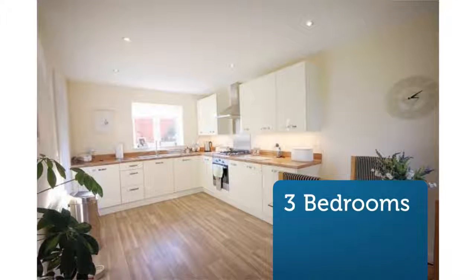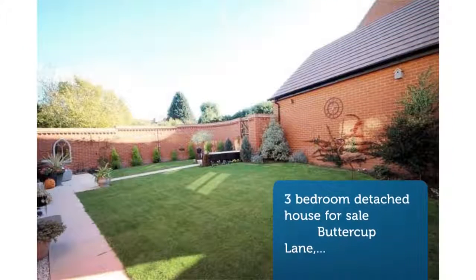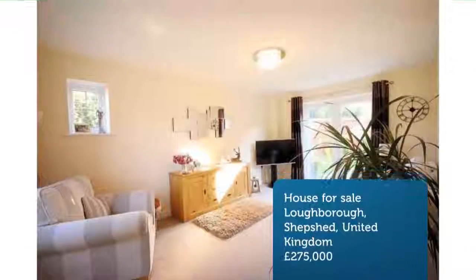The property features an open-plan dining kitchen, three bedrooms, master with en suite, and a landscaped rear garden.